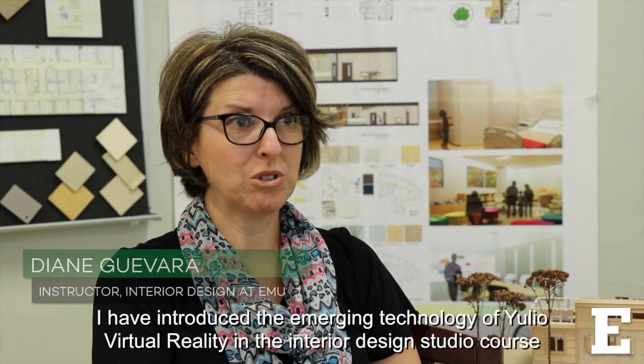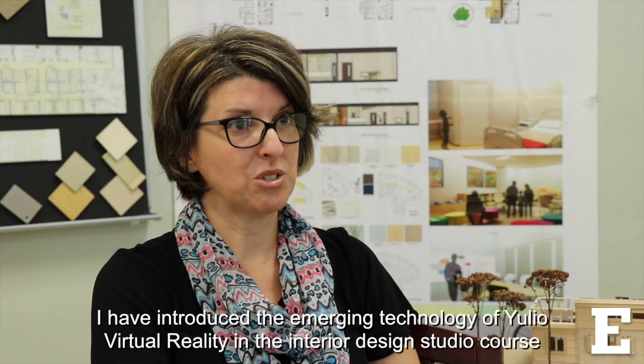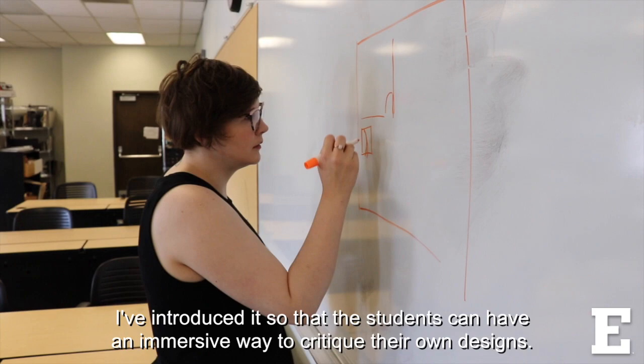Virtual reality is changing the field of interior design. I have introduced the emerging technology of Yulio virtual reality in the interior design studio course that I teach here at Eastern Michigan University.